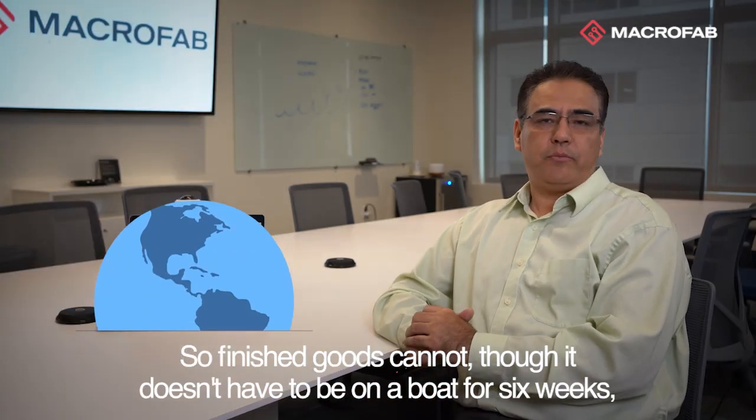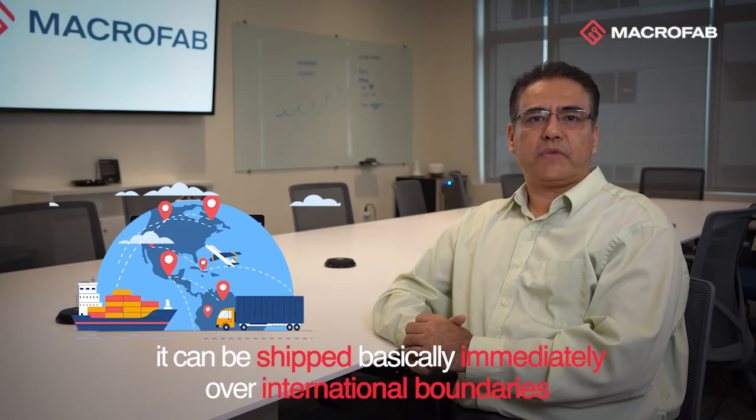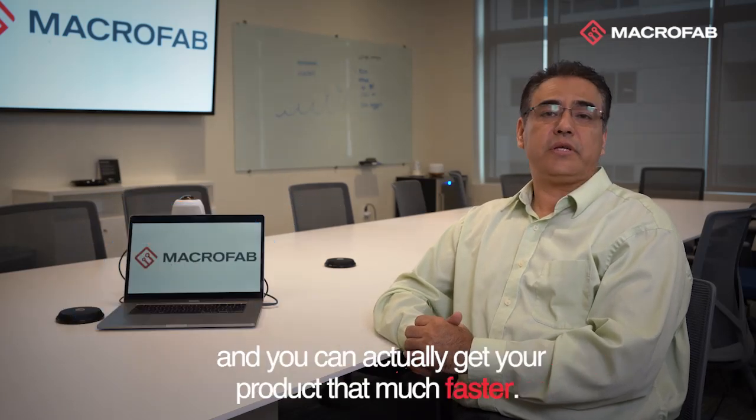Finished goods don't have to sit in bulk for six weeks. They can be shipped basically immediately over international boundaries, and you can actually get your product that much faster.